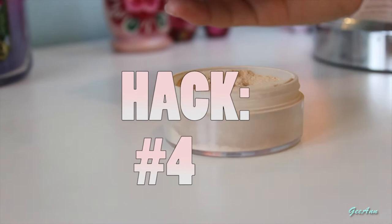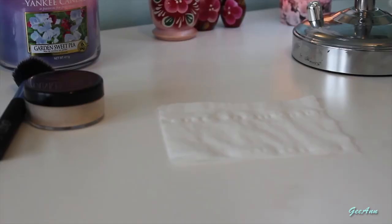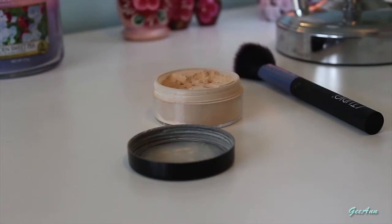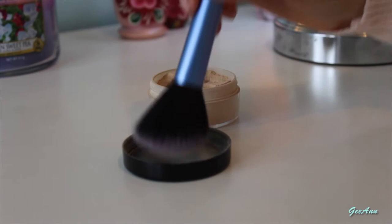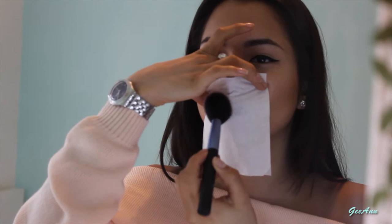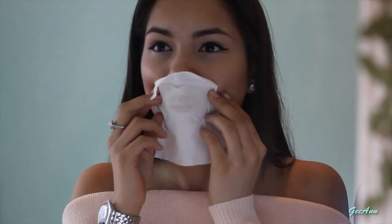Hack number four: how to make your favorite shiny lipstick matte. By getting a piece of toilet paper and placing it on top of your lips, then with a fluffy brush dip it into some setting powder and gently apply it on top of the piece of paper. This will take away all the sheen from the lipstick and make it matte.